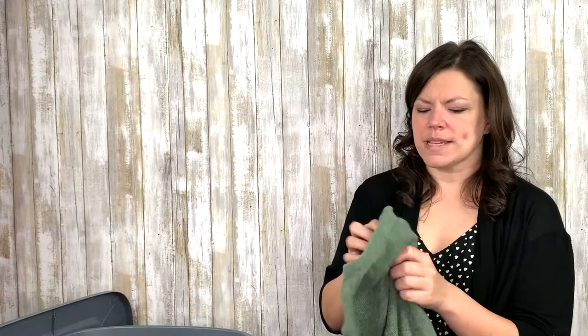This one's got to be cashmere — this is L.L. Bean, a green crew neck. So nice. L.L. Bean makes nice things. 100% cashmere. I was right that time. Anyway, who doesn't love cashmere?